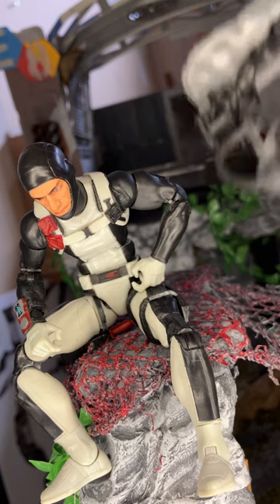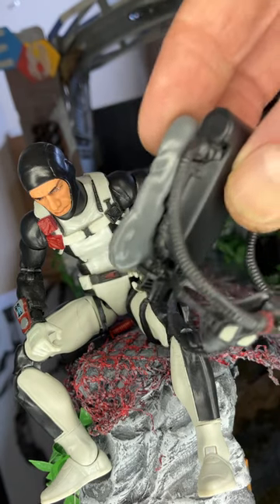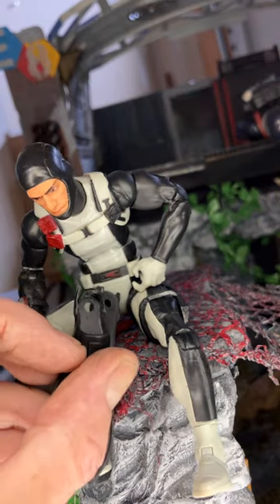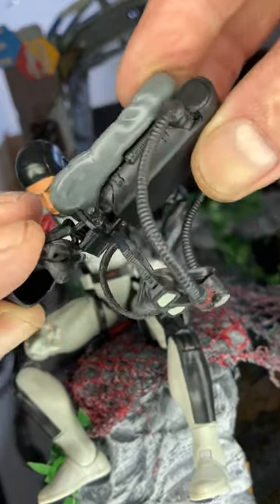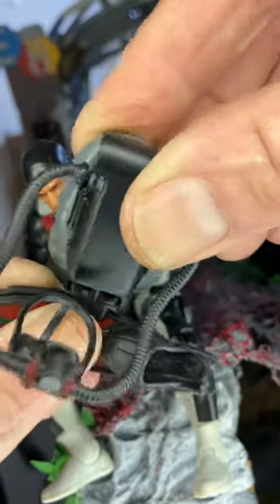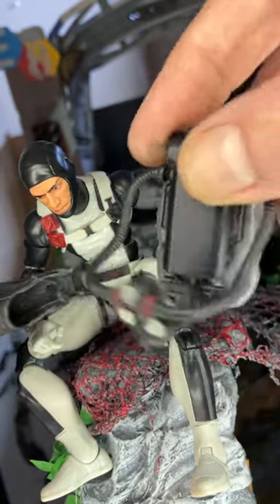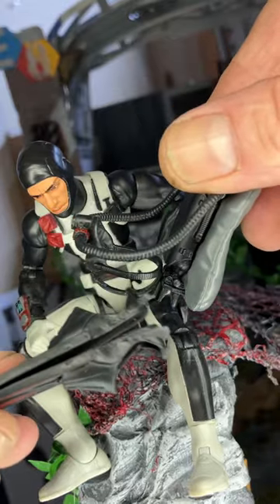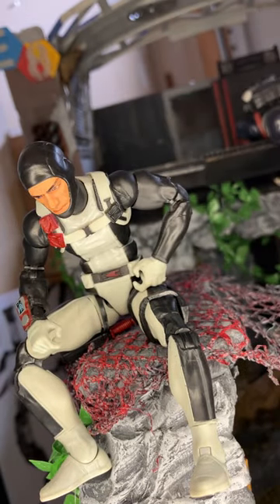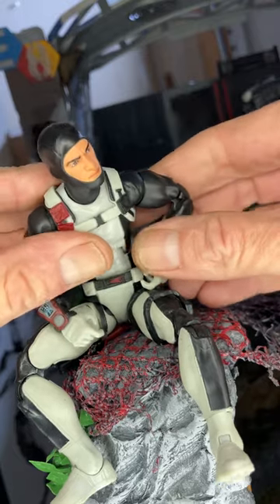I would have liked to see a D-ring or carabiner included - like a McFarlane diver toy I have - that clips to his belt to carry the flippers when he's not wearing them. I've been trying to get the existing clip to hold the flippers when he's not wearing them, but it's awkward and I don't think that's what it was designed for. A small carabiner conversion would solve this nicely.